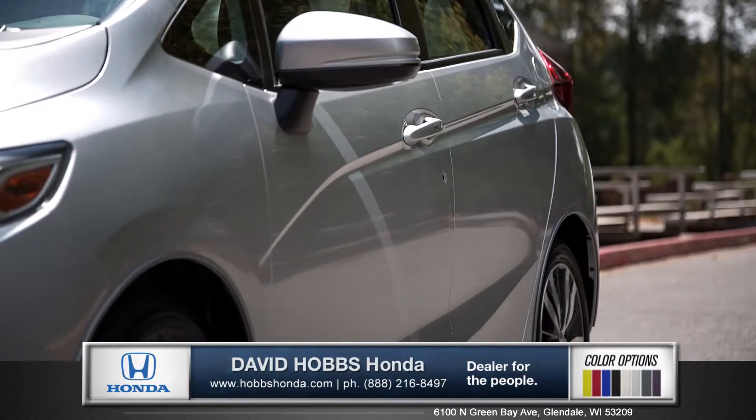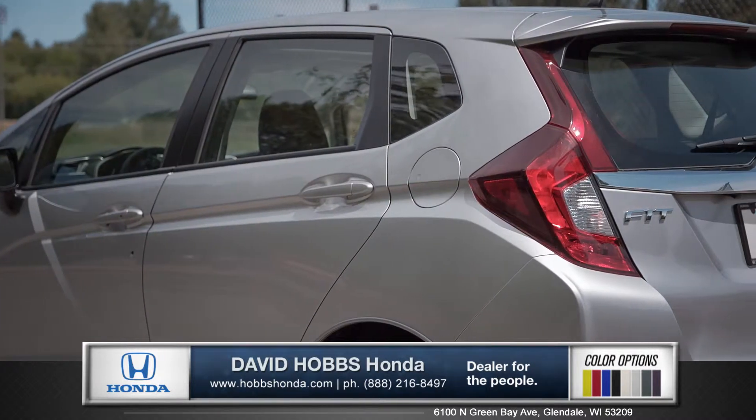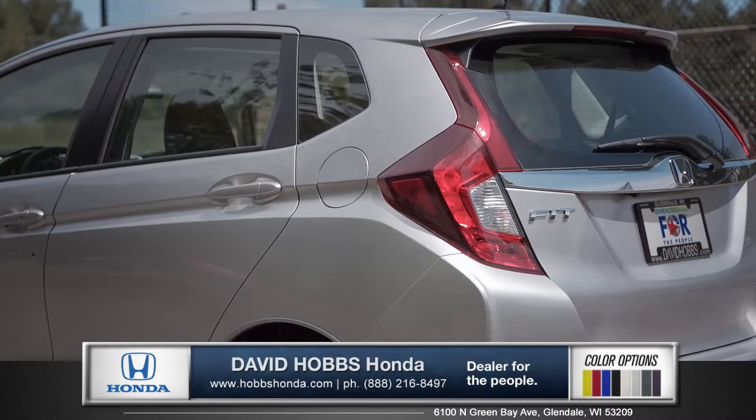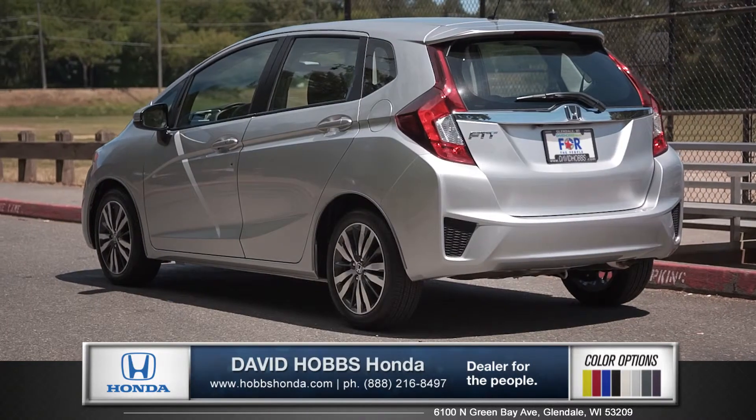Its slick new body and wider stance give the Fit a look that, for a compact car, is actually pretty tough. And with smart entry technology and available 16-inch alloy wheels, this hatchback is not messing around.